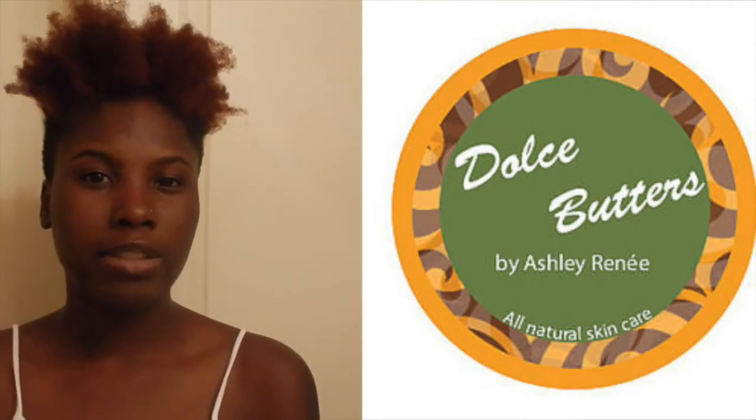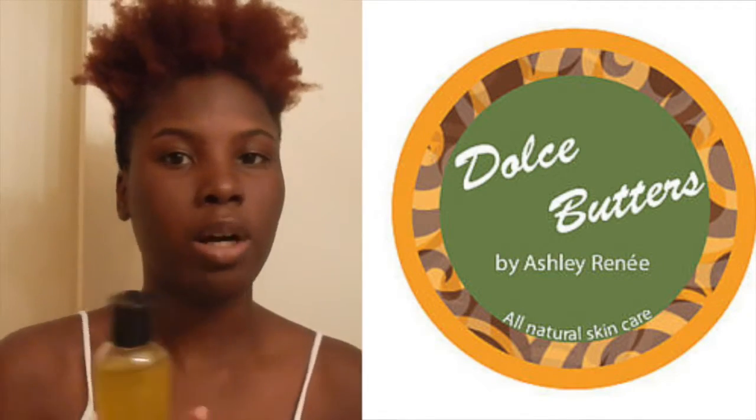Thankfully I found a product that helped me. I went to this beauty event and I met this amazing lady named Ashley Renee. She created her own oils for hair, body, and skin. She has a whole line of products that you guys really need to check out. The one thing that I did get was the Liquid Gold. The name of her products is Dulce Butters.